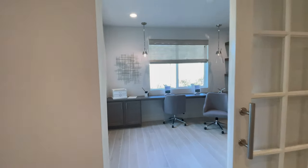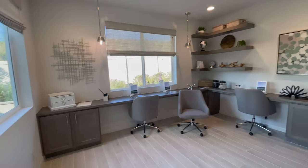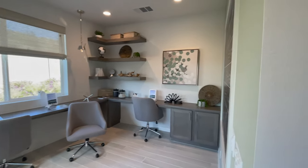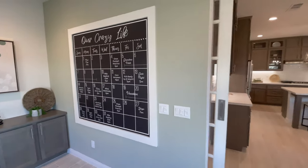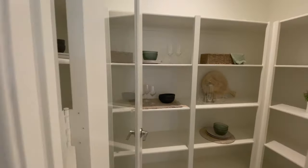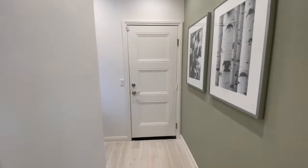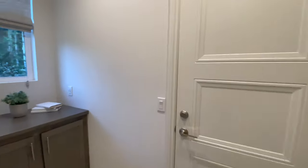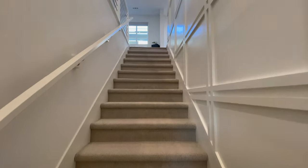It also has an office right off the side of the kitchen that's very spacious. It could be great for a work-from-home situation and also makes a very nice homework hub. It also came with a walk-in pantry with plenty of shelving and storage. And here is one of the main garages — the two-car garage. Now we'll head upstairs.